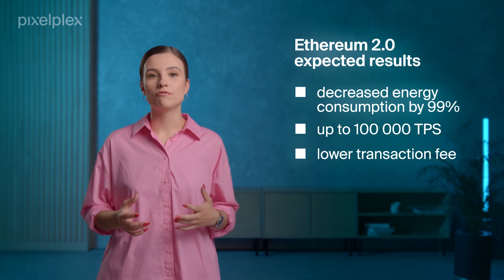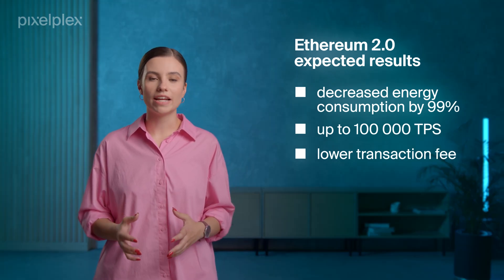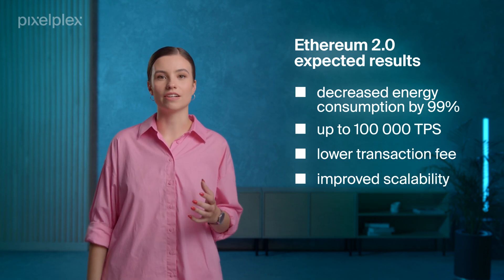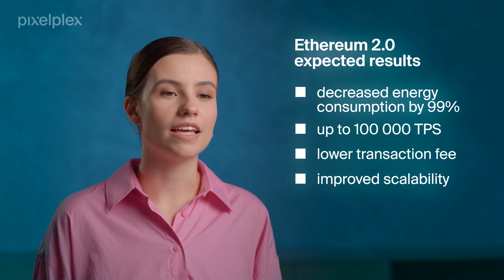Speaking about the transaction cost, no exact numbers are yet available, but it's estimated that Ethereum 2.0 transaction fees will be lower as less gas will be required. And finally, the platform will greatly improve its scalability as Ethereum 2.0 will use Shard chains. The estimated upgrade's release date is 2022–2023.